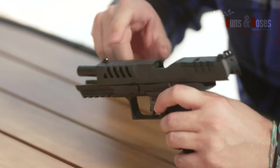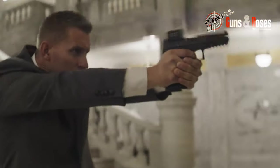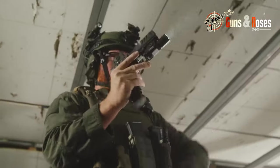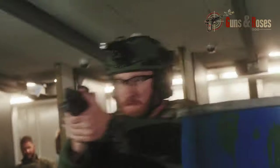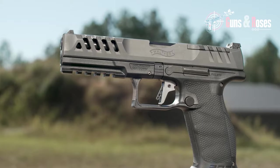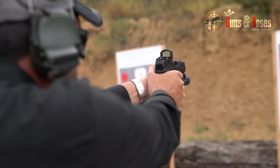The textured grip surface provides excellent traction, enhancing overall handling and confidence when firing. If you're a competitive shooter or seeking enhanced performance in self-defense scenarios, this is your gun. It's versatile enough for various uses, including home defense, law enforcement, and competitive shooting. Its compact size makes it easy to carry, while its performance capabilities ensure it can hold its own in different shooting scenarios. The PDP Compact also boasts a magazine capacity of 15 rounds, providing a generous supply of ammunition without sacrificing compactness.